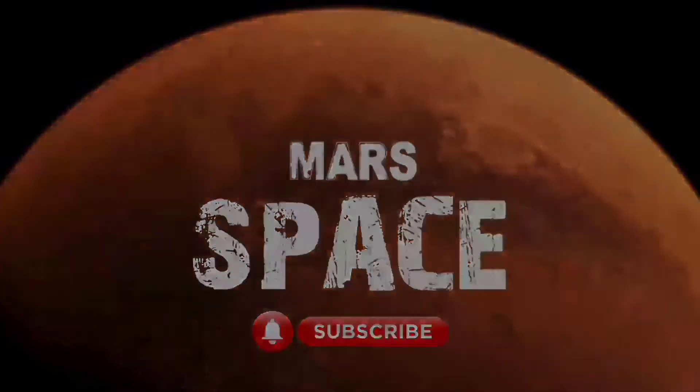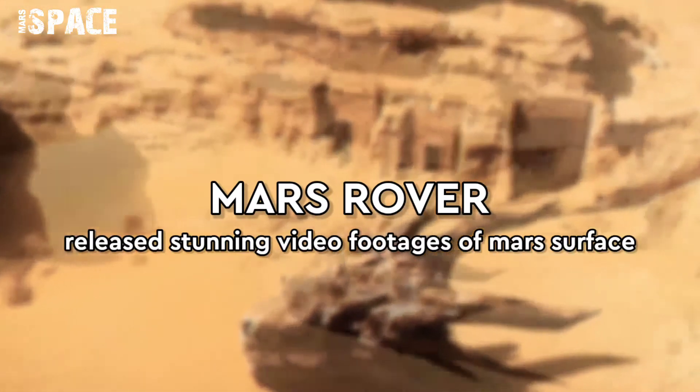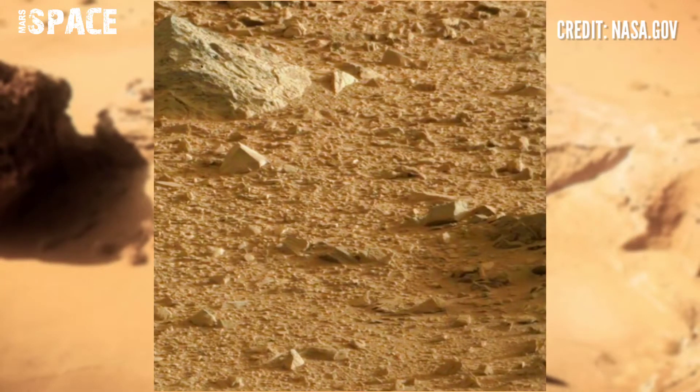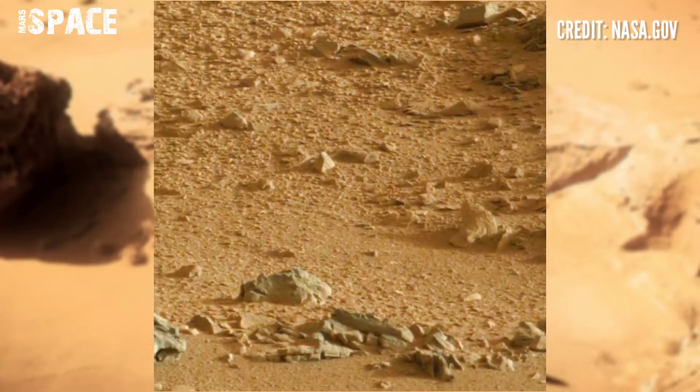Hi my dear friends, welcome back to our YouTube channel Mars Surface. If you are new, hit the bell icon with thumbs up and please watch the full video. NASA's Mars rover captured this stunning video footage of the Mars surface.